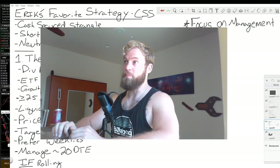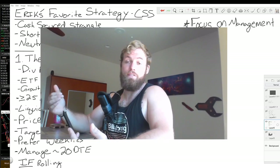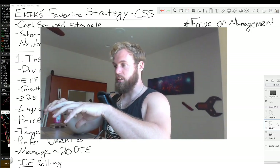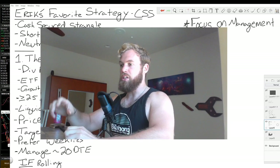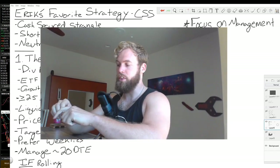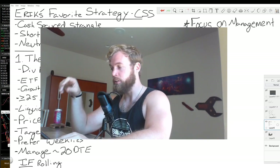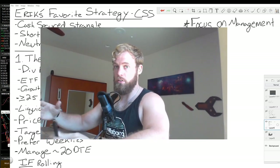Hey everybody, Eric here. This is a lesson I've really been looking forward to and what I want to share is my favorite strategy. I haven't gotten into it yet because I was trying to build a baseline of other content so people can connect with different, simpler approaches. Because this takes a lot of little things I do in different strategies and pulls them into one thing. This strategy is called a cash secured strangle — the wheelbarrow, the rowboat — there are all sorts of other terms for it, but my mentor always called it the cash secured strangle, so that's what I call it.